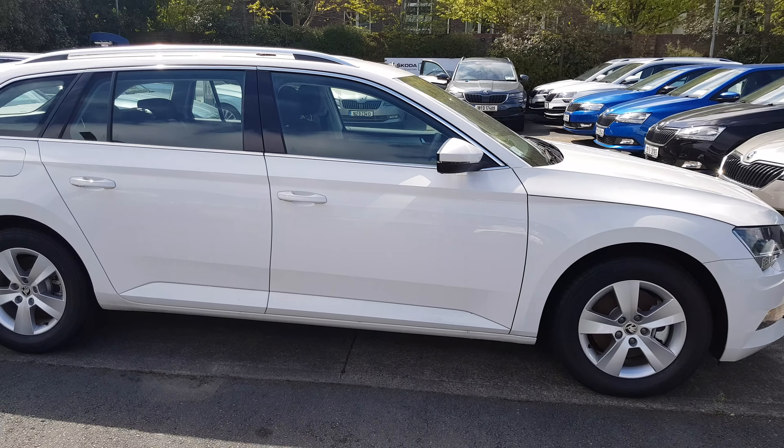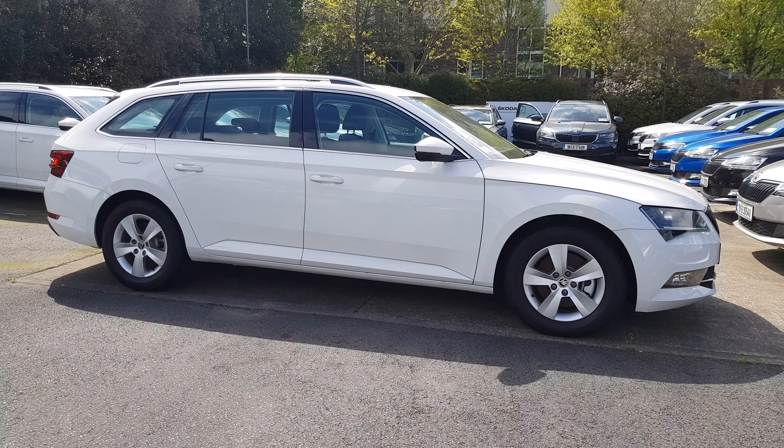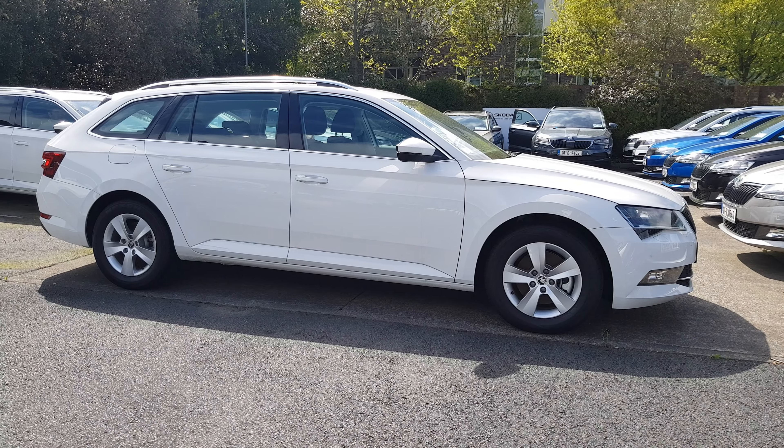If you'd like to know more, we can book a test drive with us. You can contact us — our number here is 01869 1000. Thank you.